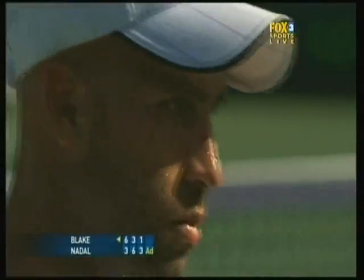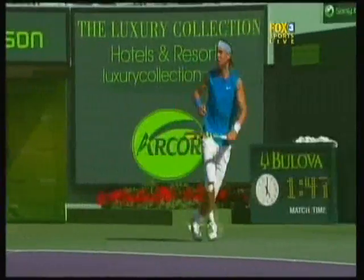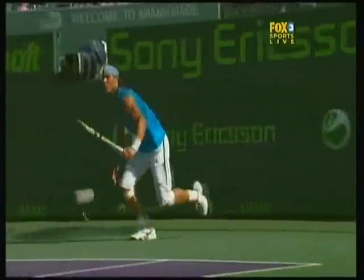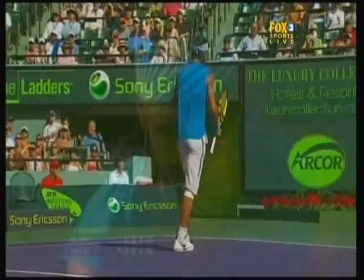Advantage Nadal. And again, we saw that Blake doesn't have the necessary feel sometimes in the forecourt to really get the job done against the very best players in the world. And that allowed Nadal to get set up for the second shot.